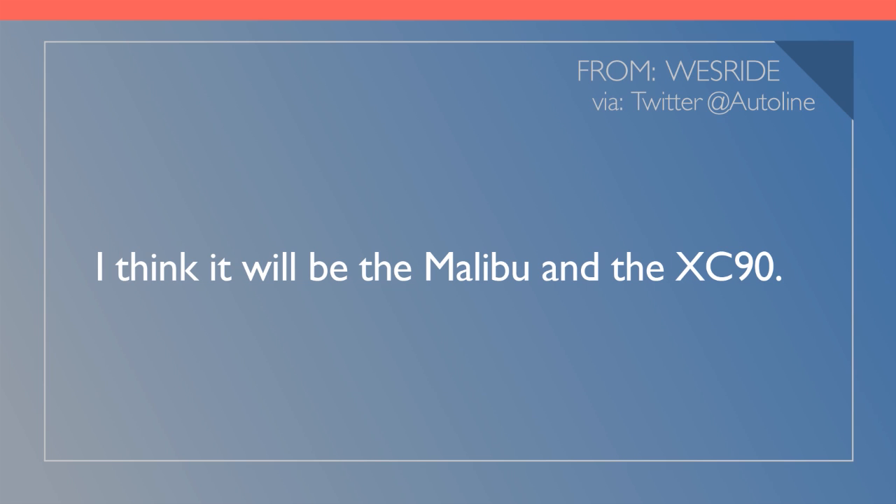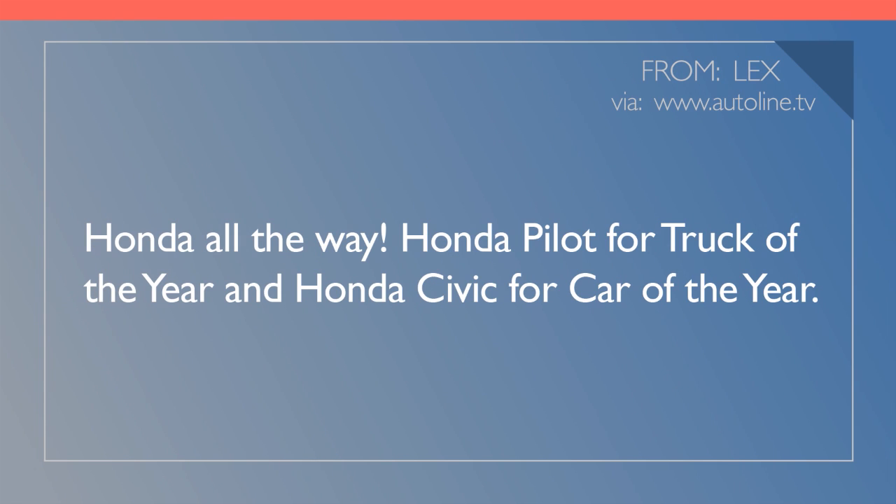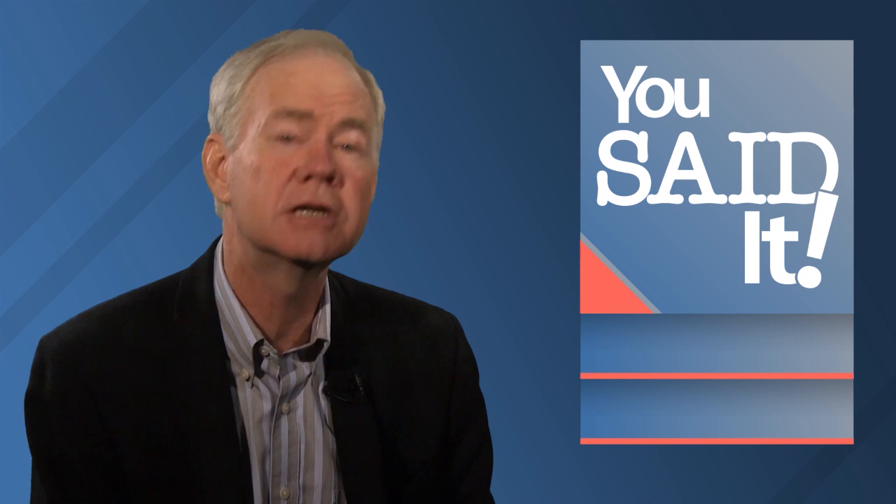But Doug Watson has a variation on that theme — the Cody prediction: Mazda MX-5, Volvo XC90. And Lux says, 'Honda all the way — Honda Pilot for truck of the year and Honda Civic for car of the year.' And you know, that could happen. In 2006, Honda swept the awards with the then-new Civic and the Ridgeline. Ford swept them in 2010 with the Fusion Hybrid and Transit Connect. And Chevrolet swept them in 2014 with the Corvette and Silverado. Finally, Vince 33X says 'Nucoti equals new Honda Civic' — Nucoti, I kind of like that — Volvo XC90. And Vince 33X, I'm with you. I think those two will be the winners. We're going to get the official results on January 11th, when the winners are announced at the first press conference at the North American International Auto Show in Detroit.